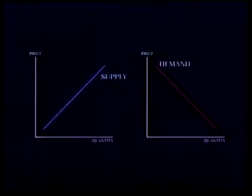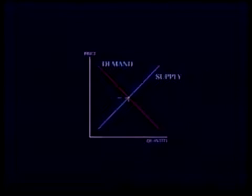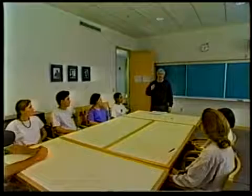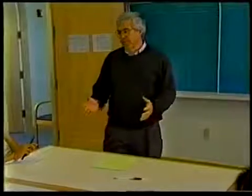Earlier in this course you saw how the supply curve and the demand curve could predict the market price for a product and the quantity of the product that will be bought and sold. But you may be wondering, is that prediction correct? Does the model really work? One way to show that the model does work is to conduct an experiment to observe how buyers and sellers behave under market conditions.